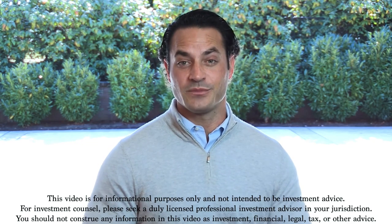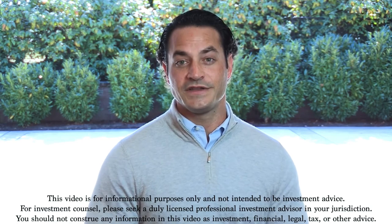Again, I'm Dustin Planholt, and thank you for watching. Please hit the thumbs up button and share this video if you found it helpful.